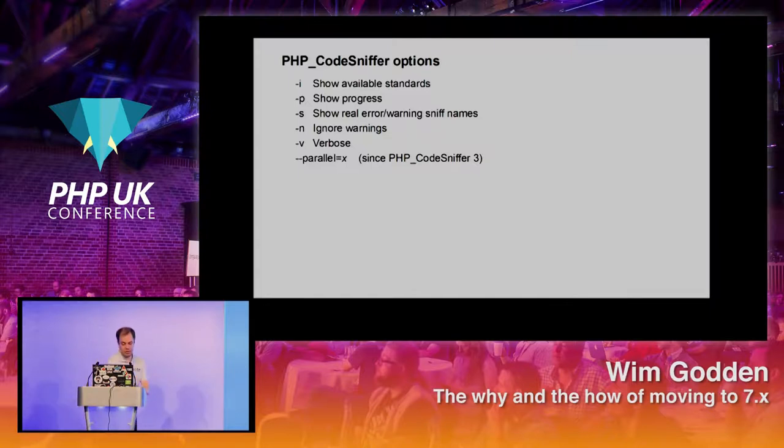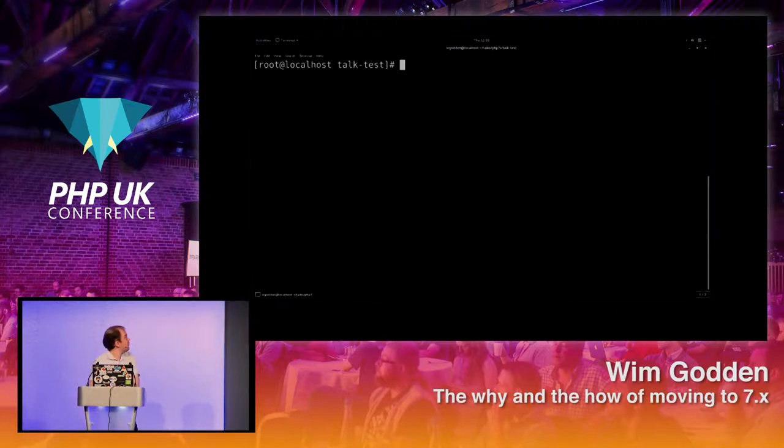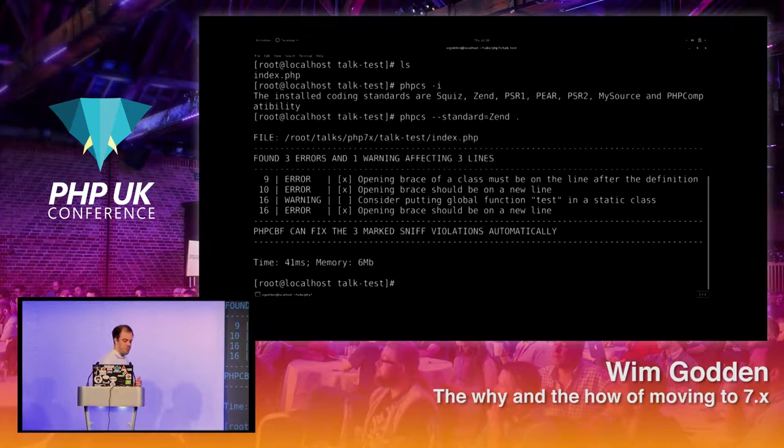If you run it — and I'm going to show that now — I have here an index.php. If you've installed it with Composer, you can run phpcs dash-i and it will tell you the installed coding standards. Then you can specify a standard — for example the Zend standard — and run it on your current directory. It will tell you things like: 'Opening brace of a class must be on the line after the definition,' or 'Consider putting global function test in a static class.' It tells you everything that is not correct according to the coding standard.